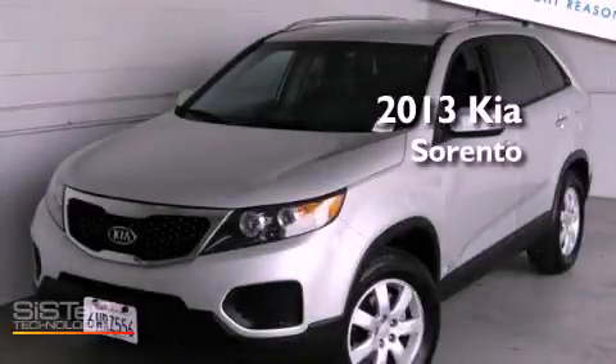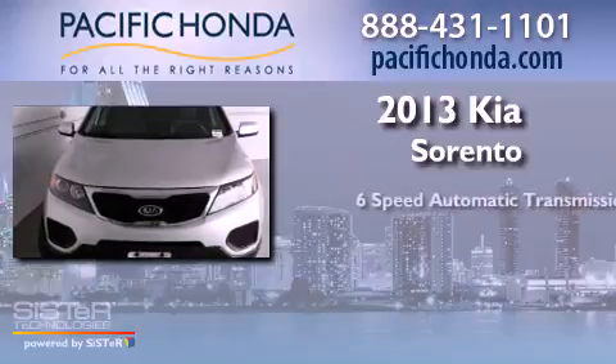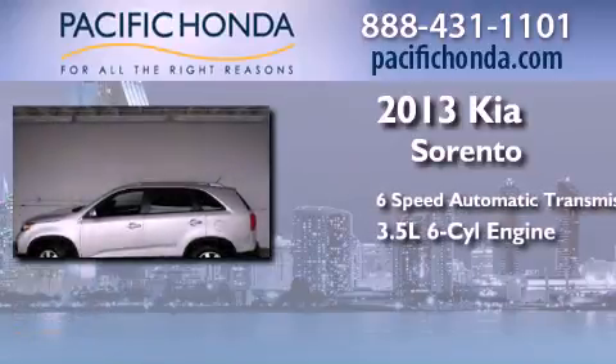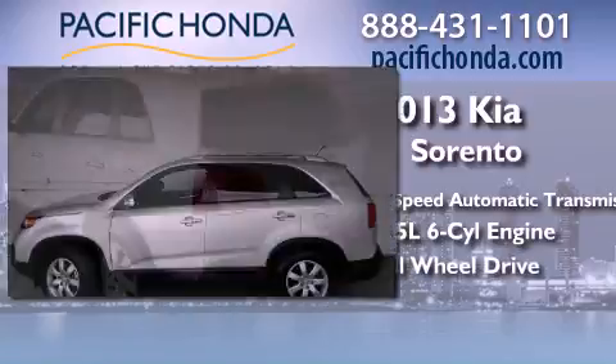This is a 2013 Kia Sorento. This crossover has a six-speed automatic transmission, a 3.5-liter V6, and the added safety and control of all-wheel drive.